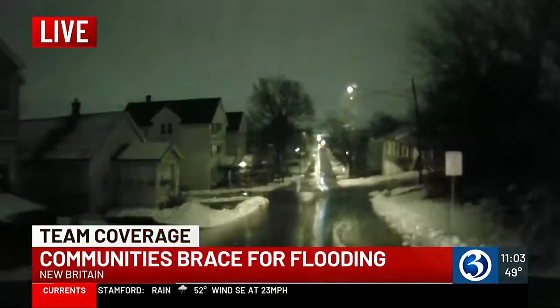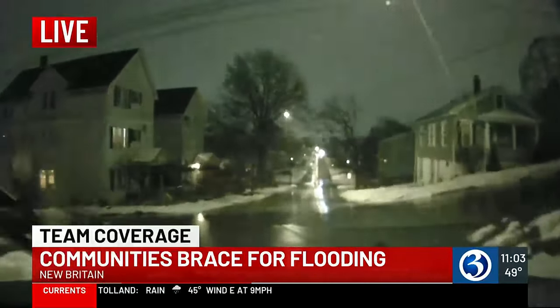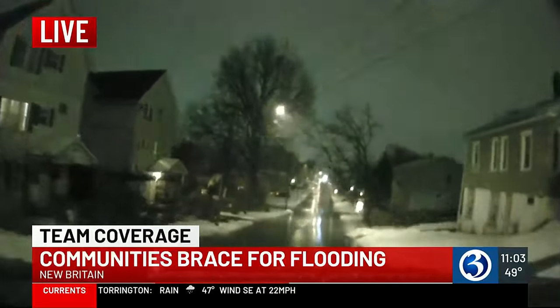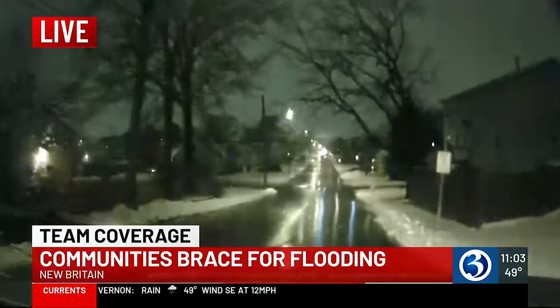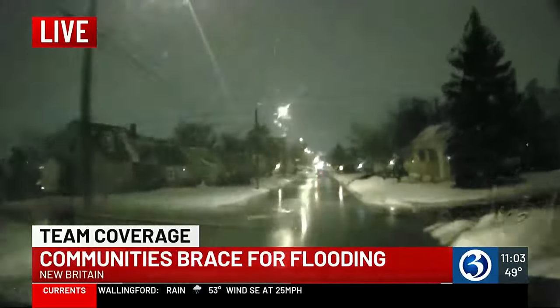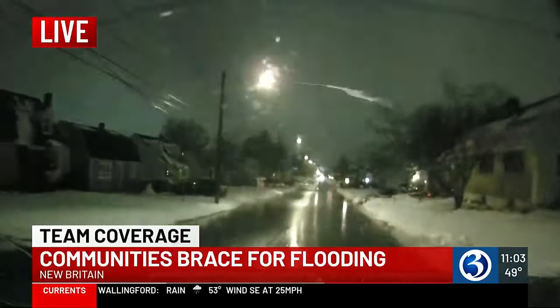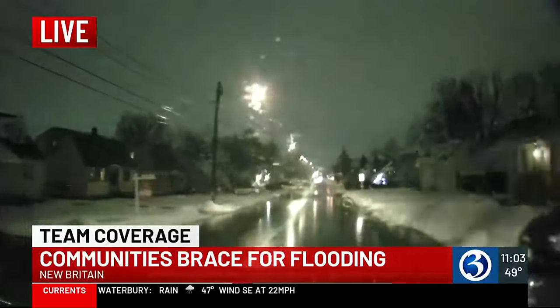Rain is coming down pretty hard here. I want you to take a look at what we are seeing in front of us right now. It's not helping residents who are prone to flooding. We're actually driving through a puddle right now, so we've been seeing the occasional puddles. We drove right by CCSU through the campus area and there were again the occasional large puddles, so be careful of those while you are driving.